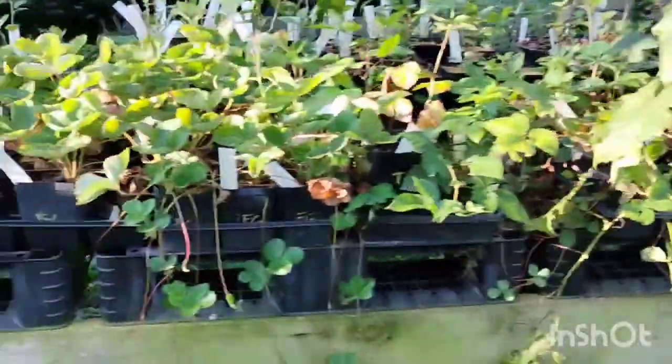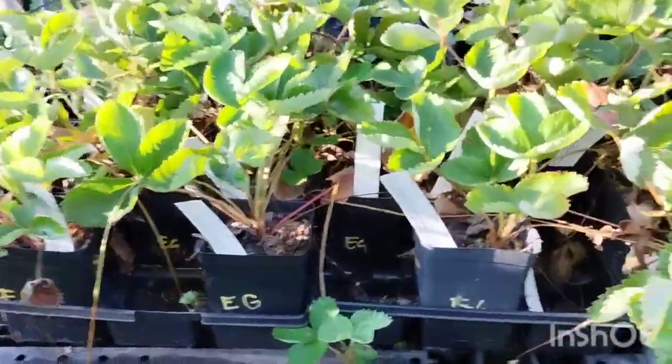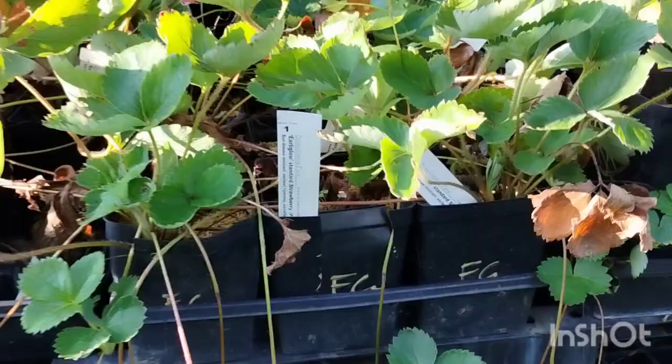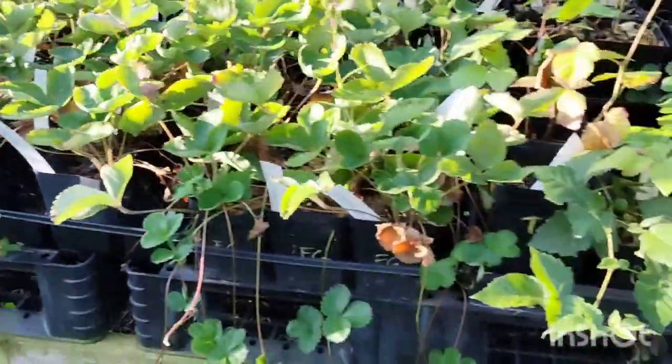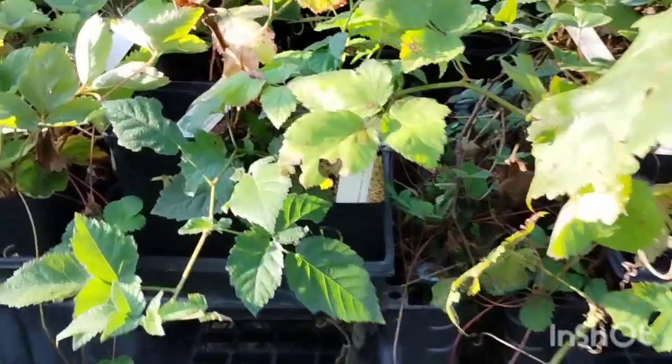Good morning! Today is August 31st. It is time for fall planting and I'm going to do a quick inventory walkthrough video for you all. We have lots of Early Glow strawberries left. Those strawberries are a great fall planting opportunity — you get strawberries next spring.